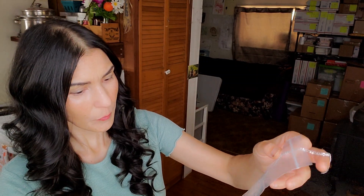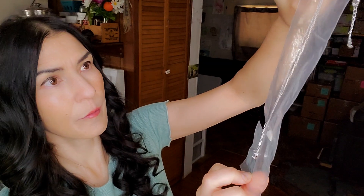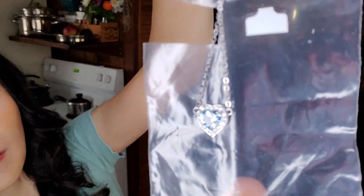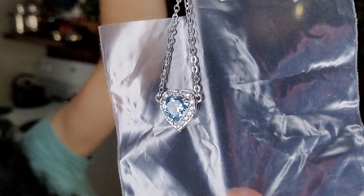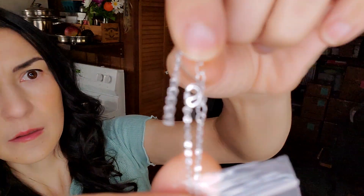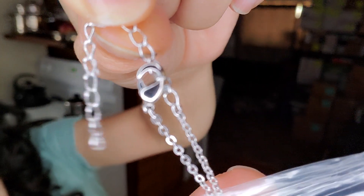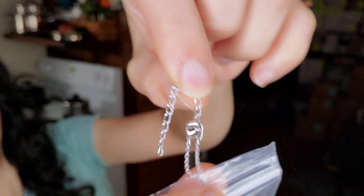Next we have one that doesn't have a retail price — and look at that, it is really pretty! The chains do look kind of cheap though, like ordinary cheap chains you could buy at Walmart or somewhere like that. So we'll see.